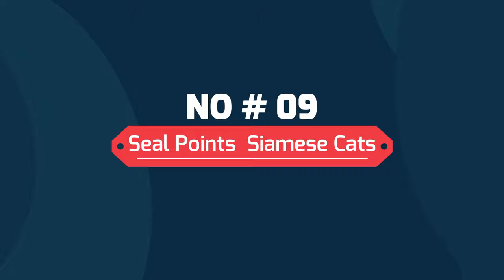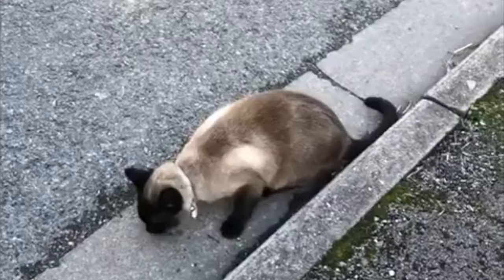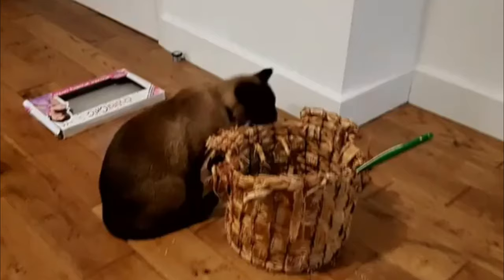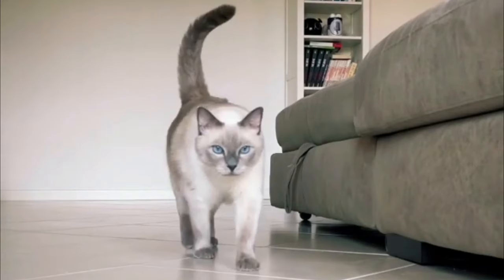Number nine: Seal Point Siamese cats. A seal point Siamese may have a pale fawn to cream colored body with seal brown, dark brown color points on the face that spread out from their nose, ears, paws, and tail. The paw pads and nose leather are also dark brown.